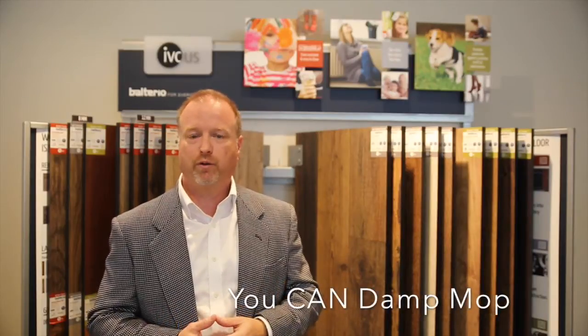But that's not all. Not only can you damp mop Volterio in heavily soiled areas, you can also install Volterio in residential full bathrooms — yes, even bathrooms with tubs and showers.